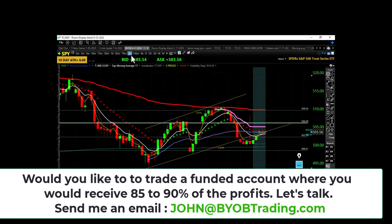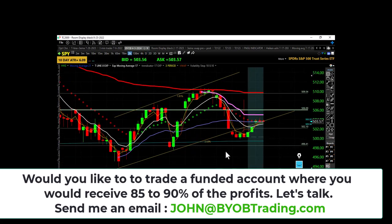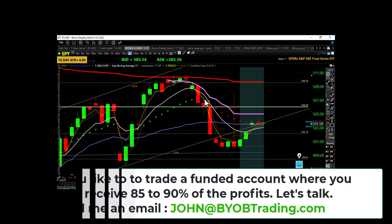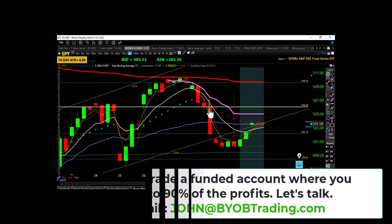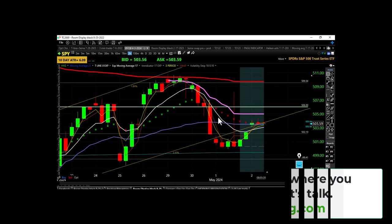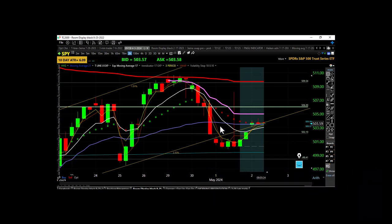Digging down into the two-hour chart — here's yesterday's price action. We have a two-hour downtrend: the 3 EMA is underneath the 8 EMA, which is underneath the white 8 EMA on the two-hour timeframe, and all three are underneath the falling 17 EMA.